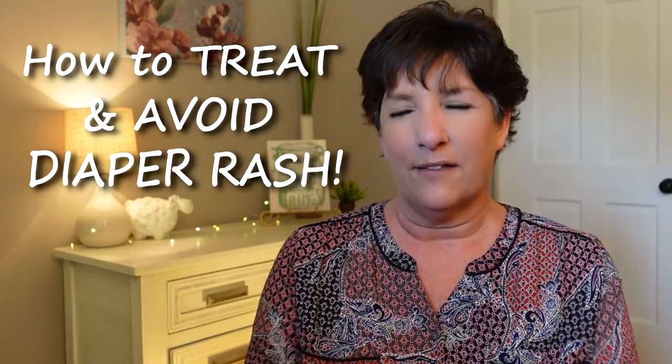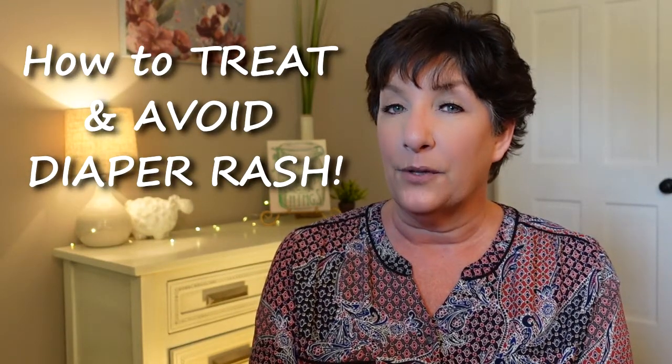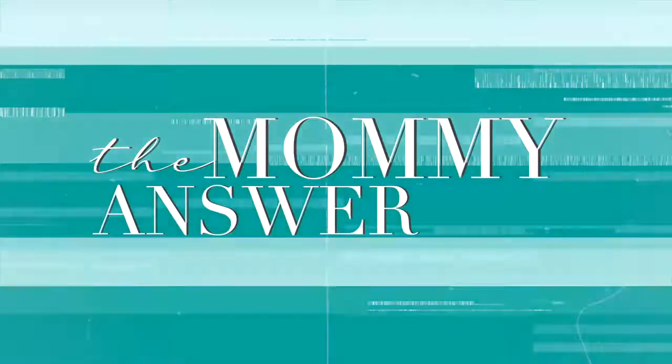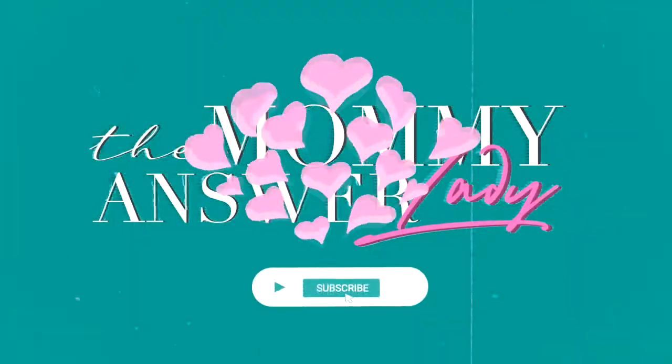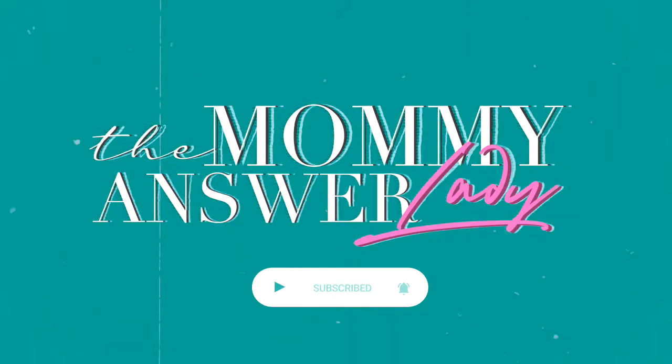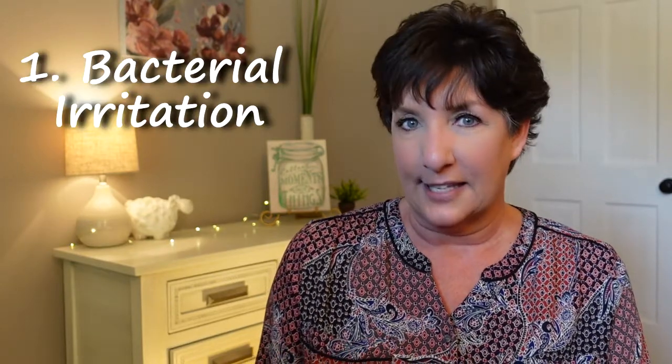Are you struggling with your child having diaper rash? In this video, you're going to learn how to treat it and how to avoid it in the future. There are basically two kinds of diaper rash: there is the regular bacterial irritation to the skin, and then there's a yeast infection.